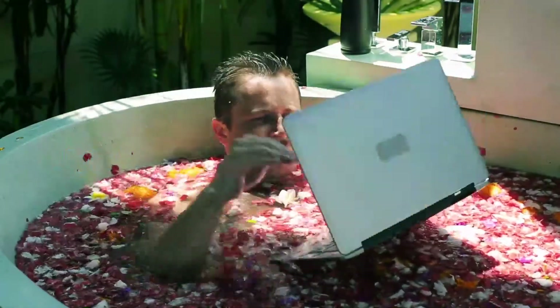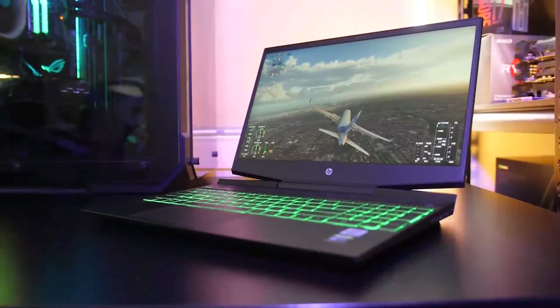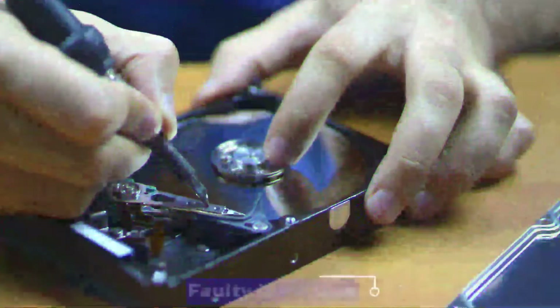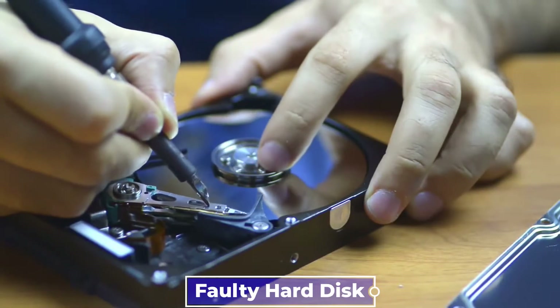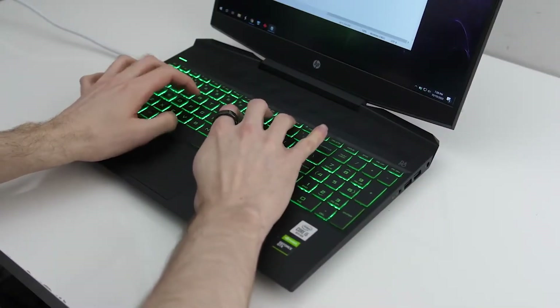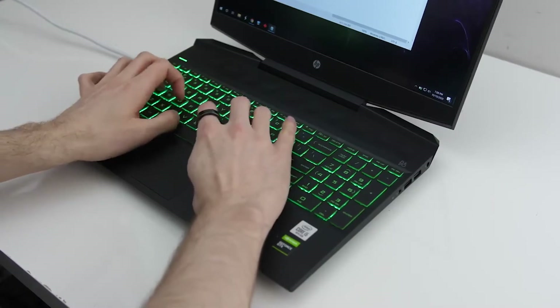There could also be problems with your HP Pavilion gaming laptop's regular operations, making it a hassle to use. A faulty hard disk could be to blame. The operating system may become sluggish or even crash when hard disks fail. If your HP Pavilion's transfer speeds are prolonged, it may be time to suspect a failing hard disk. Check if the hard disk makes a booming noise.